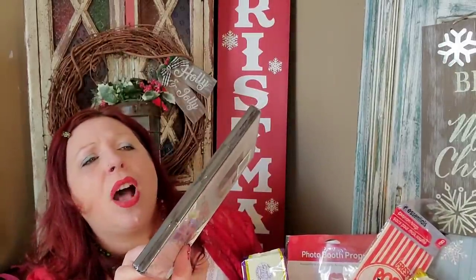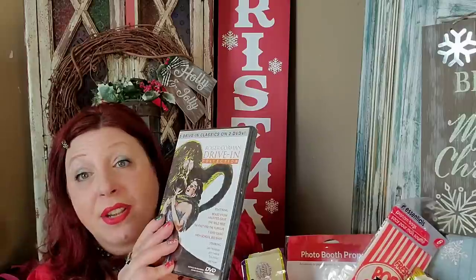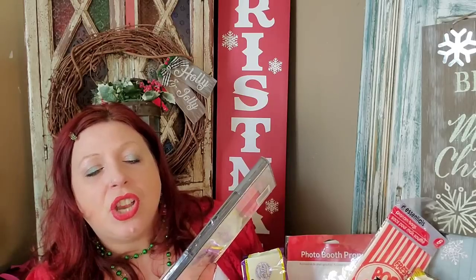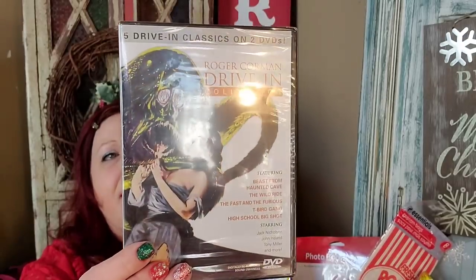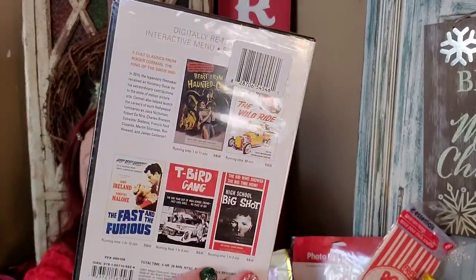These are some of the latest DVDs I picked up recently. I have a bunch for him — I might even put them on the bottom instead of tissue paper since I'm shipping it. This one is five drive-in classics on DVD: the Roger Corman Drive-In Collection featuring 'Beast from Haunted Cave,' 'The Wild Ride,' 'The Fast and the Furious' (the original), 'T-Bird Gang,' and 'High School Big Shot,' starring Jack Nicholson. I know he's going to think that's really entertaining. Five old classic movies when you're in the boonies hunting — he'll love it.